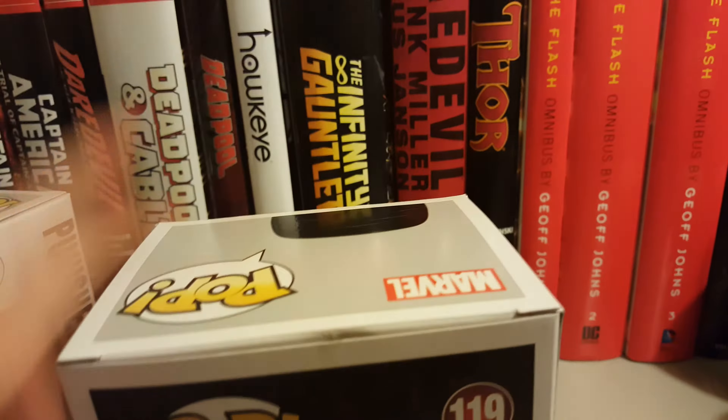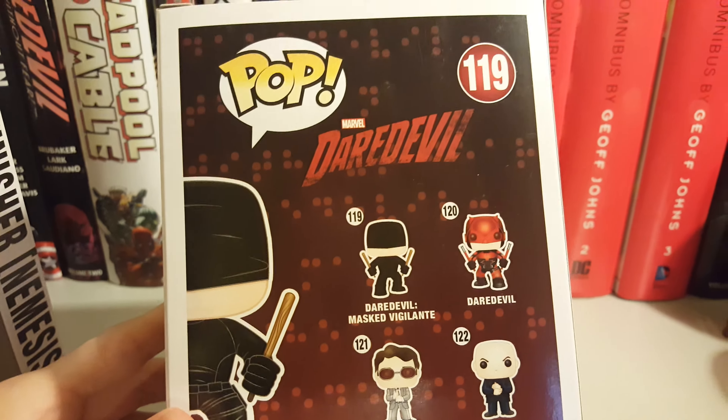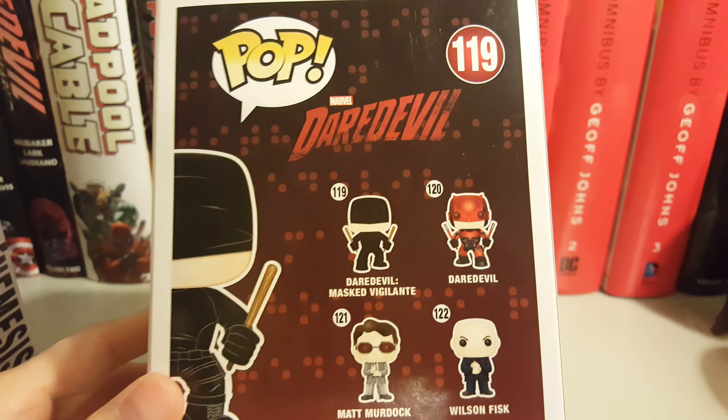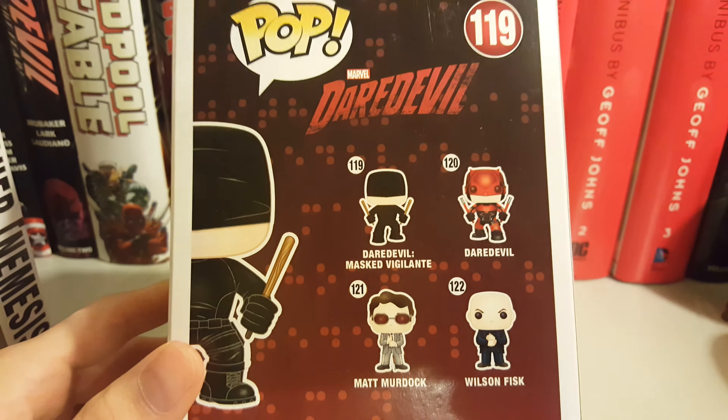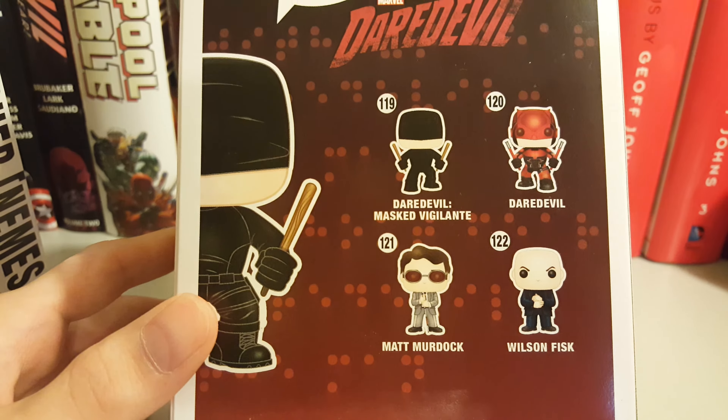Out of the whole series you have the Masked Vigilante, the Daredevil red suit which is another one I'm looking for — it's really hard to find — then you have Matt Murdock and Wilson Fisk.